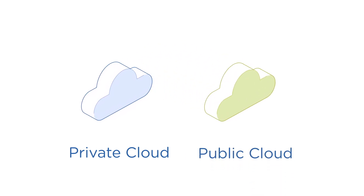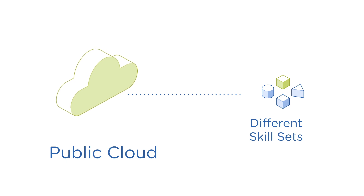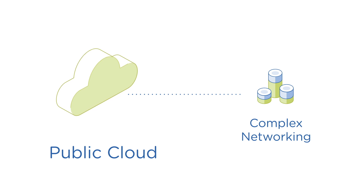Many organizations are evaluating a hybrid cloud architecture, supplementing their private cloud deployment with public cloud adoption. But public clouds are inherently different from on-premises infrastructure and from one another, requiring different skill sets to manage separate environments and needing additional networking overlays to integrate with private clouds.